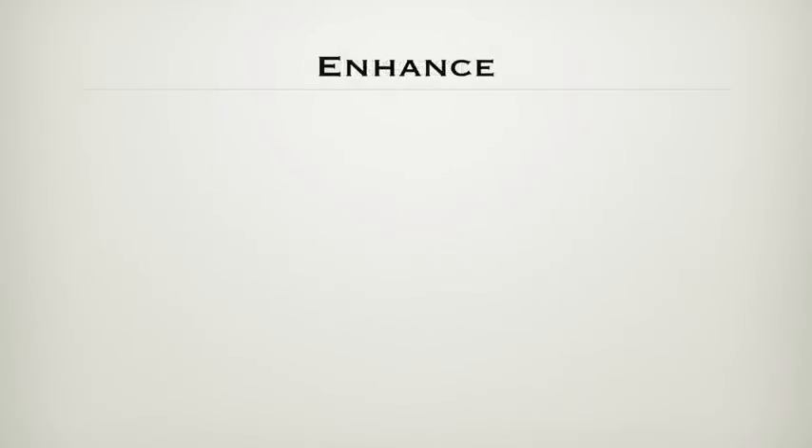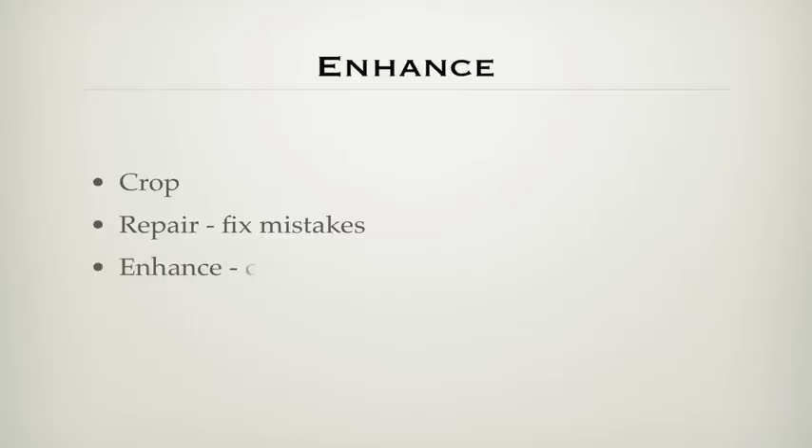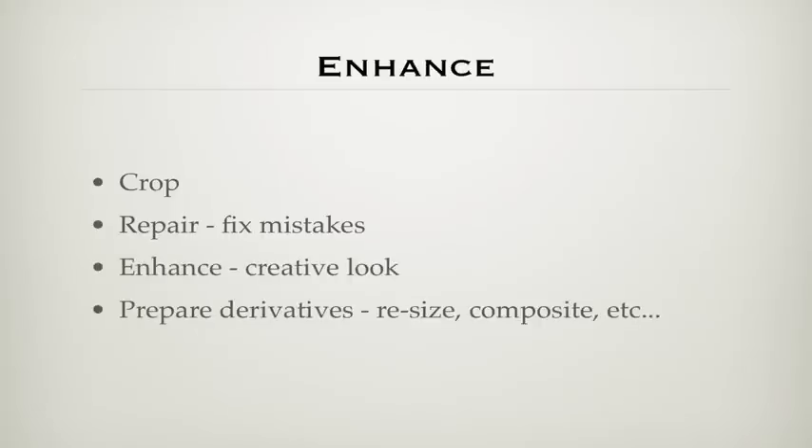The working enhance phase is where you perform any interim manipulation on your images — cropping, retouching, or fixing mistakes in exposure and color correction. It also includes creatively interpreting and preparing derivatives: other versions, sizes, compositing with other images, and making image collections like books and web galleries.